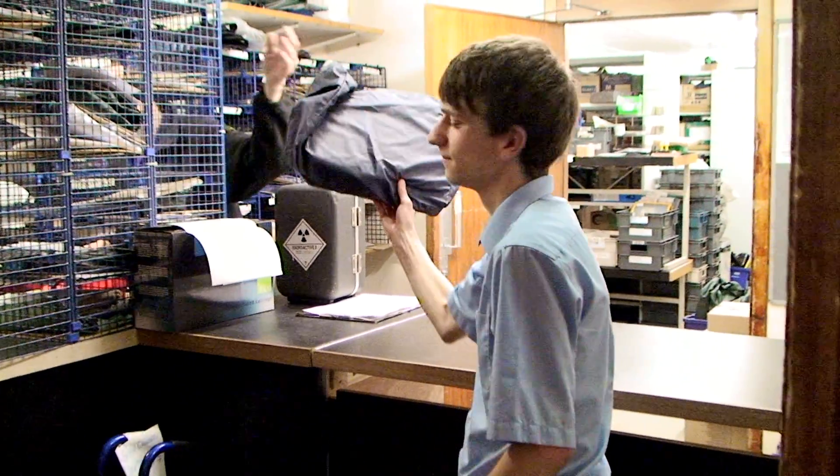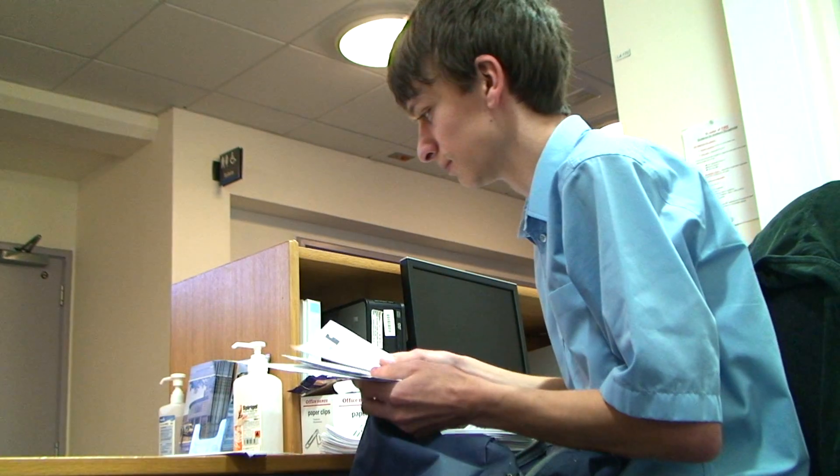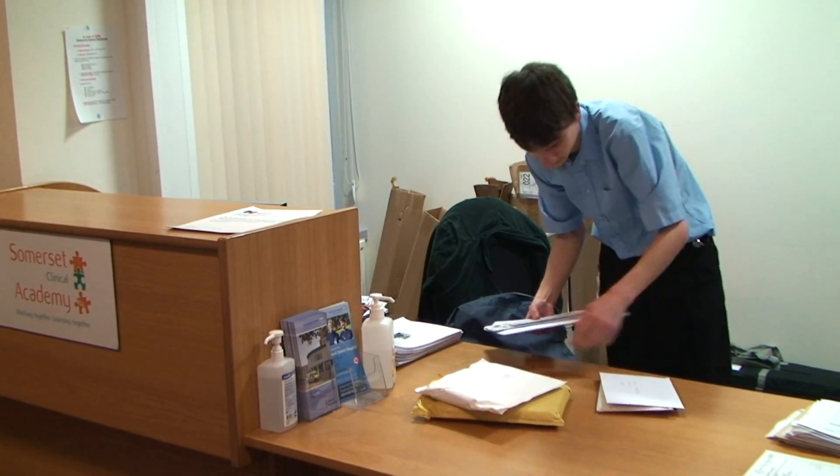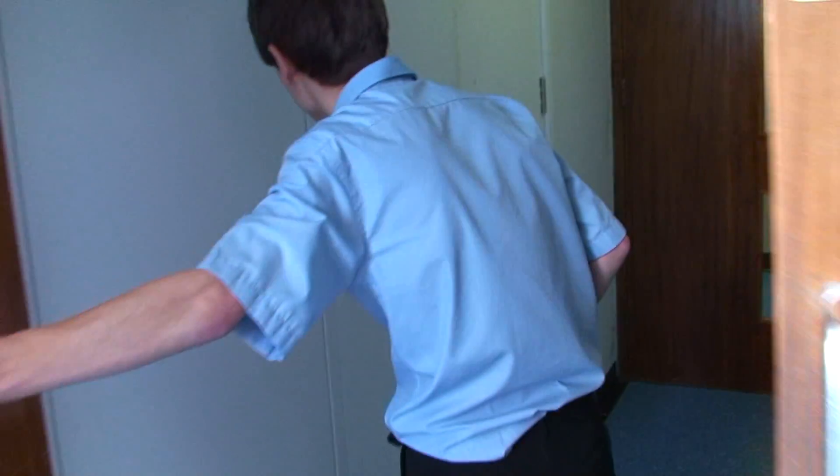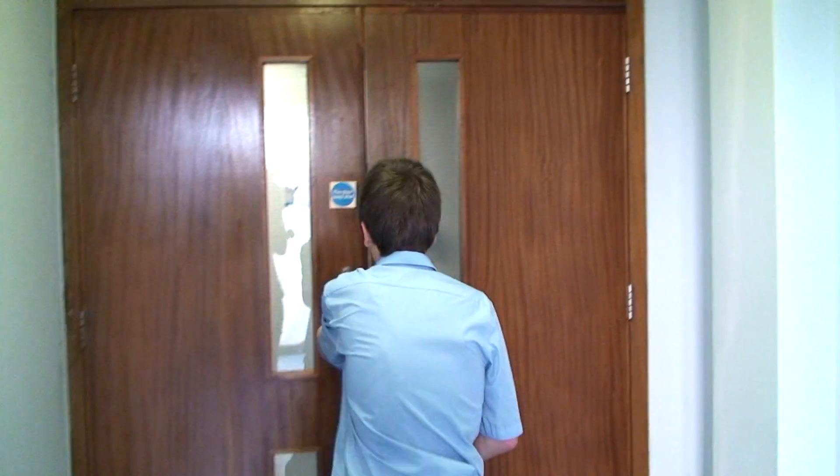Interns like Oli who work in the academy will be required to take on more of a clerical role. Interns will also carry out tasks such as coordinating meetings, collecting and delivering notes and medical records, as well as directing guests and visitors to the correct locations.